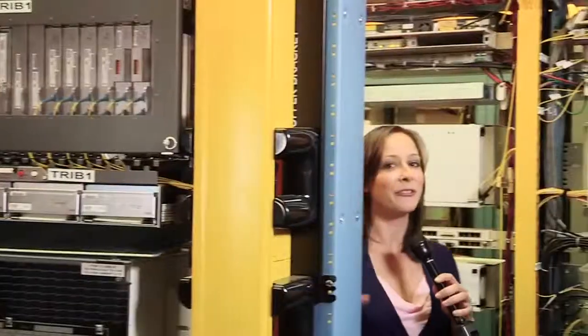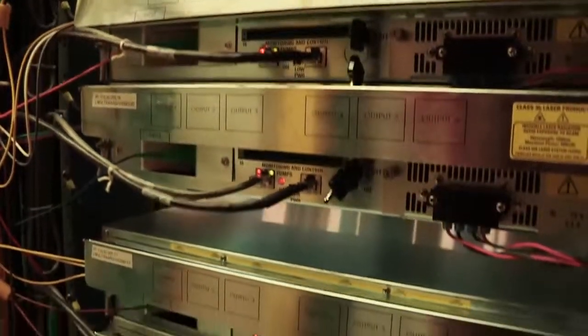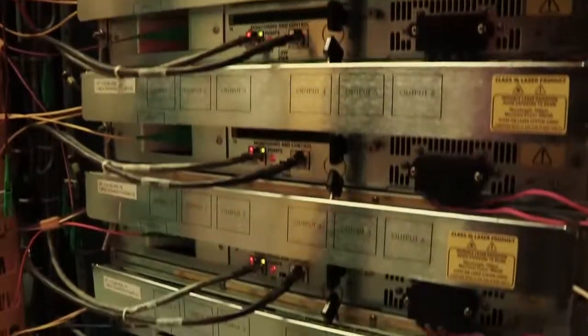The video signal coming from the Video Hub Office has to be amplified and split several times so it can be routed to each of the neighborhoods this central office serves. The EDFA, or Erbium-Doped Fiber Amplifier, takes care of that for us.